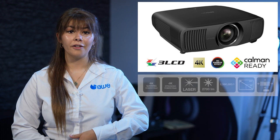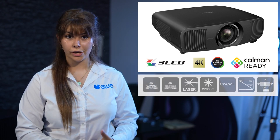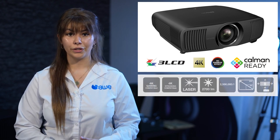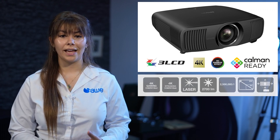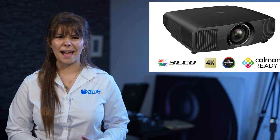Having seen it first hand, we can say that it sets a new standard at this price. With a high 2.5M to 1 dynamic contrast ratio, 4K on-screen resolution, Epson's free LCD technology and laser light source with HDR10 Plus support, it really packs a punch.